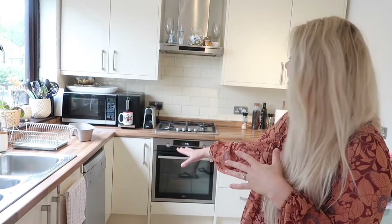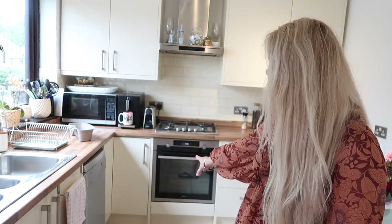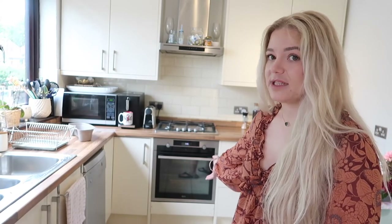Another regret: the storage space underneath the cooker. There's a fixed decorative panel covering the empty space below the oven, but you can't open it. I wish I'd gone for a unit with a drawer at the bottom so I could store baking trays and pans in there. If you're designing a new kitchen, don't lose that space — pay a little extra and get a drawer fitted underneath the cooker.